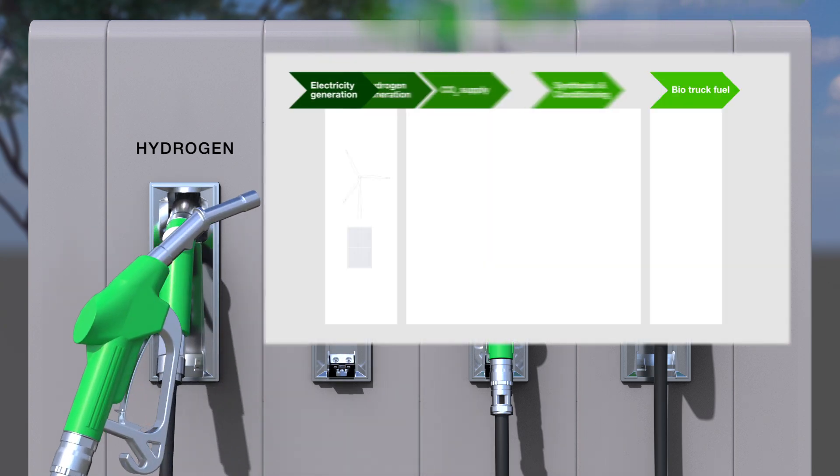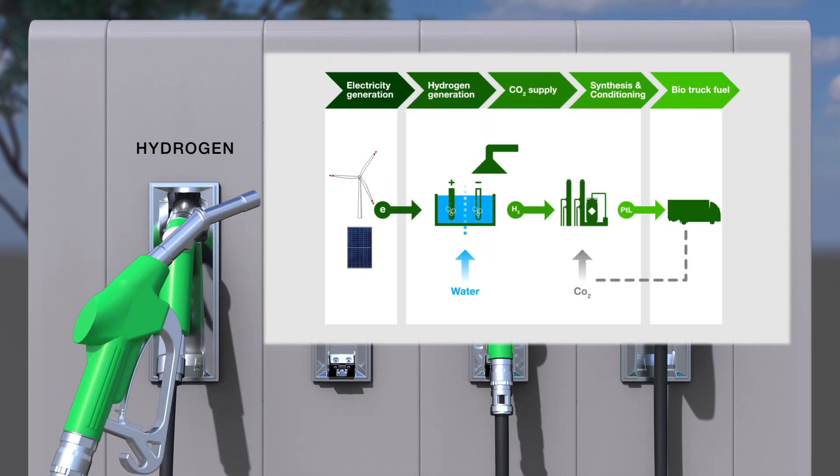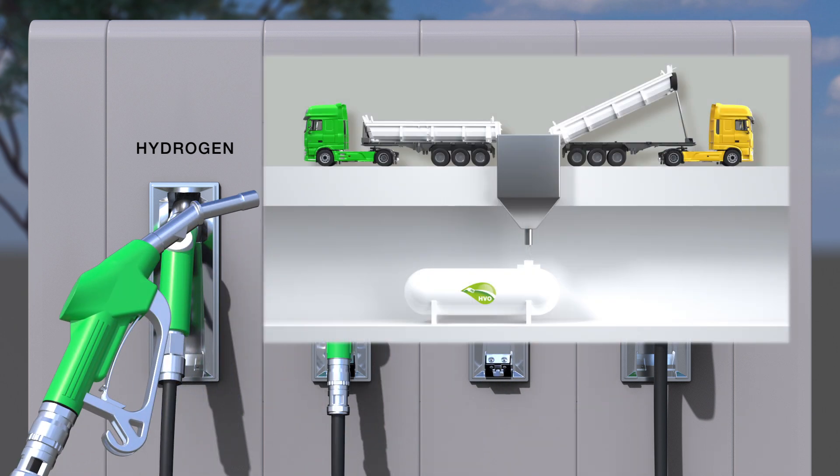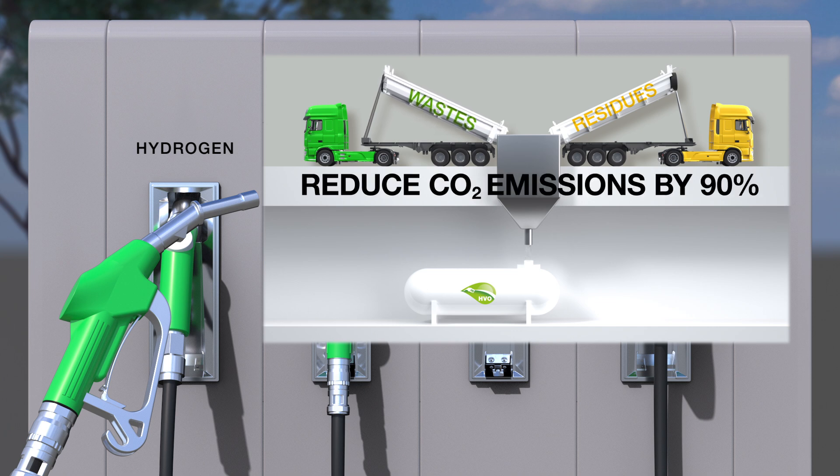Power to liquid, or e-fuels, a CO2 neutral drop-in fuel for diesel engines. And HVO, a paraffinic diesel made from waste, which can be used in current generation DAF trucks and is able to reduce CO2 emissions by up to 90%.